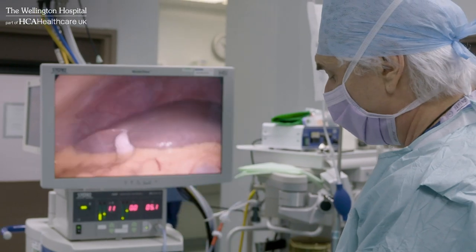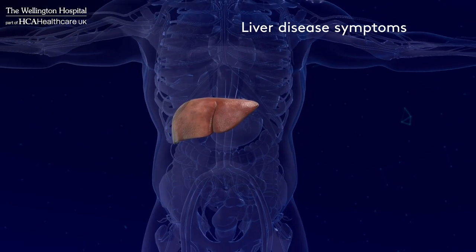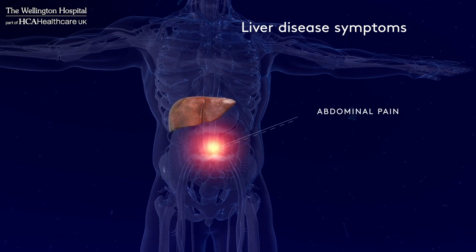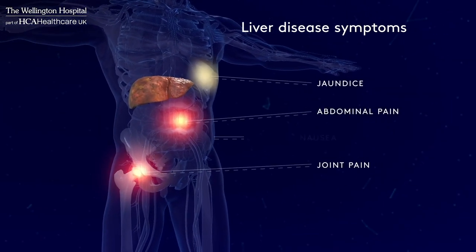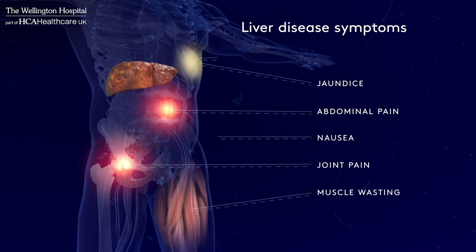The main symptoms that may indicate early onset of liver disease are abdominal pain, joint pain, jaundice, nausea, muscle wasting and skin blemishes.